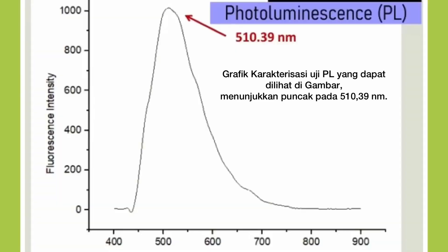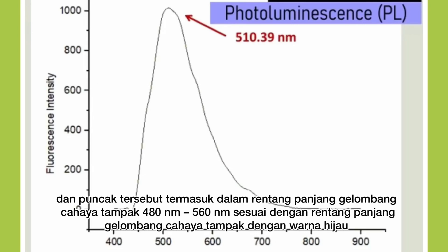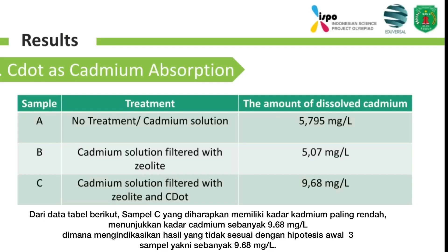The PL test characterization graph shows a peak at 510.39 nm. This peak corresponds to the peak in PL characterization found in previous research, with a wave peak around 500 nm. The peak is included in the visible light wavelength range of 480 nm to 560 nm, according to the visible light wavelength range in literature. This is consistent with the greenish glow observed when the carbon dots from rice straw are exposed to UV light. From this graph, it can be shown that C-dots were successfully synthesized from straw.